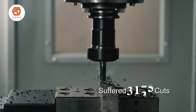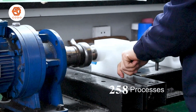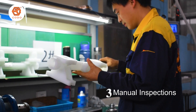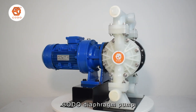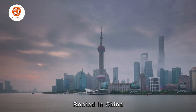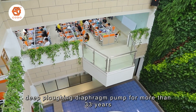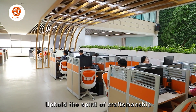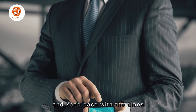Having endured 1,655 inspections, 258 processes, 35 manual inspections, and 6 scenario tests to become one gold-standard diaphragm pump. Rooted in China, dedicated to diaphragm pumps for more than 33 years, upholding the spirit of craftsmanship and keeping pace with the times.